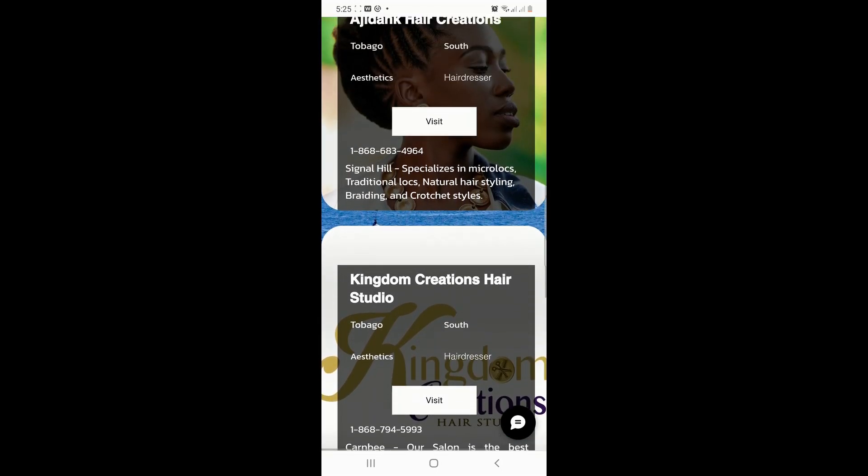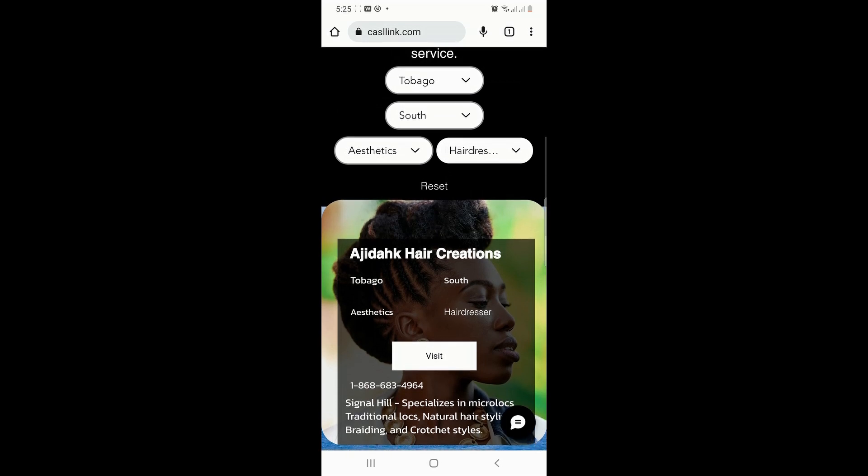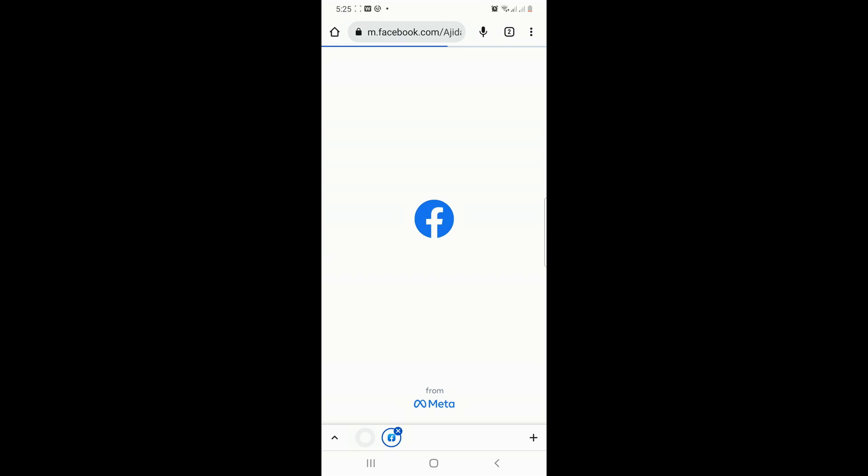Once you've identified a service provider of interest, click the Visit button to view their linked website or social media page.